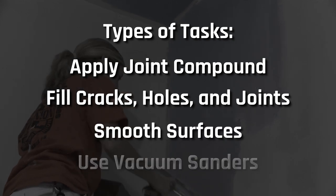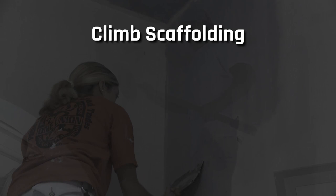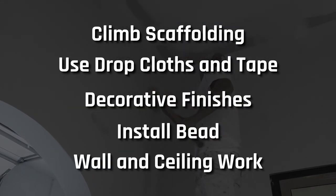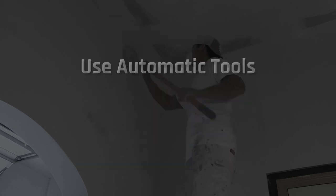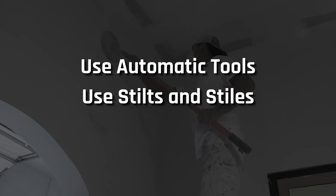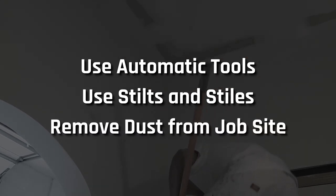You would smooth surfaces using a vacuum sander, climb scaffolding and use drop cloths or tape, create decorative finishes, installing bead, wall, and ceiling work, and use automatic tools. You'll learn to use stilts and styles to reach ceilings and high walls. Finally, you'll remove dust from sanding and other plastering materials from a completed job site.